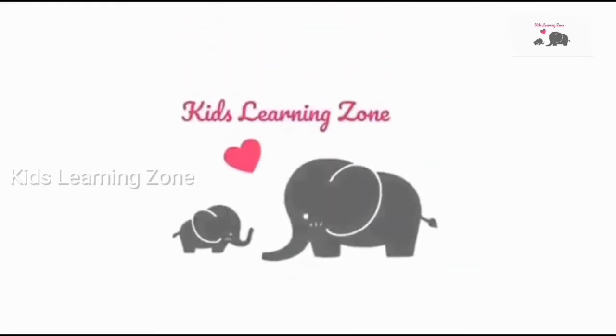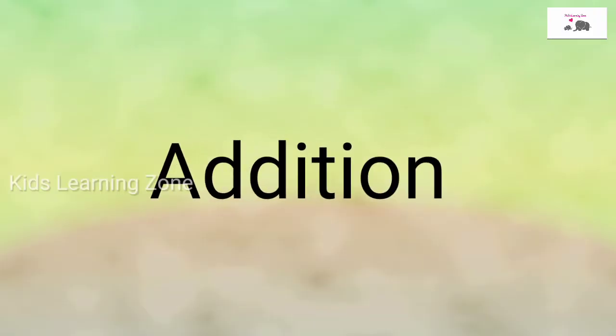Kids Learning Zone. Hi kids, today we are going to learn about addition.